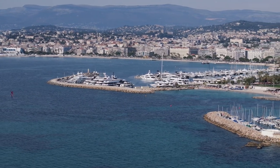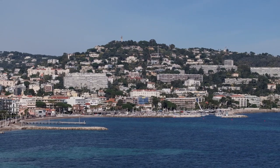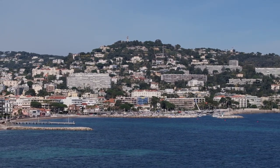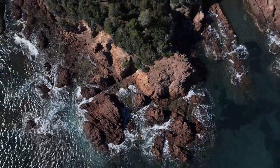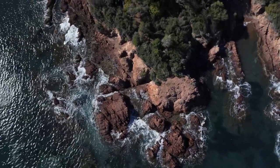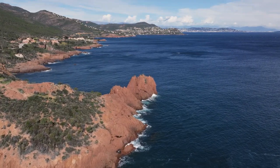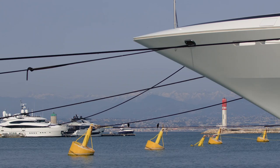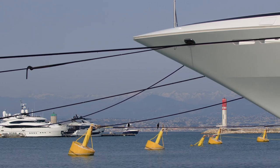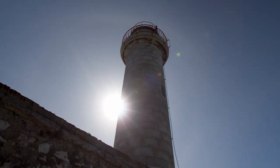Welcome back to our channel where we bring you the latest updates and reviews on the hottest cars in the market. Today, we have a highly anticipated vehicle that has been making waves in the automotive industry — the 2024 Mercedes-Benz V-Class. This luxurious and versatile minivan has been redesigned and upgraded to meet the needs of modern families and businesses alike. Join us as we take a closer look at what this impressive vehicle has to offer.